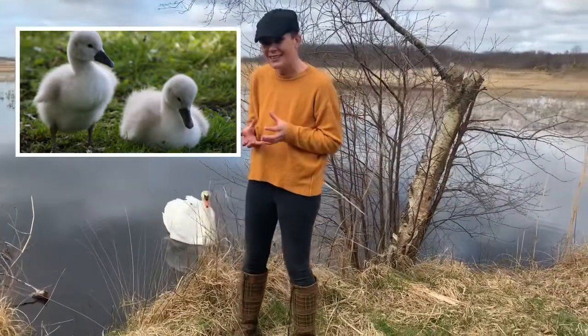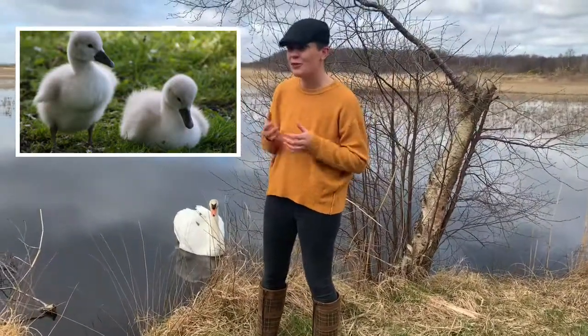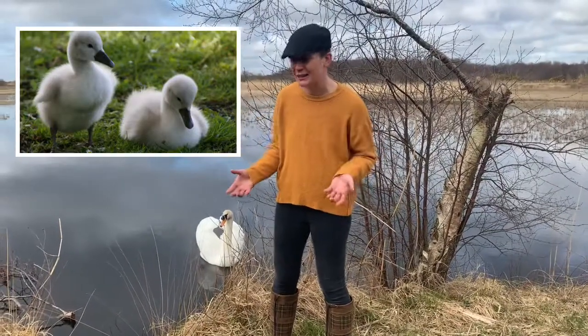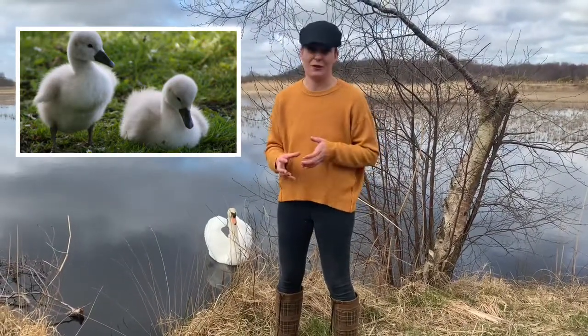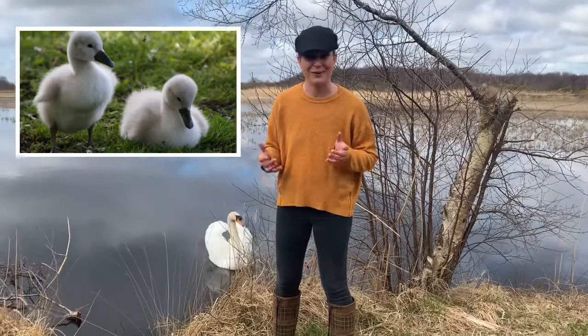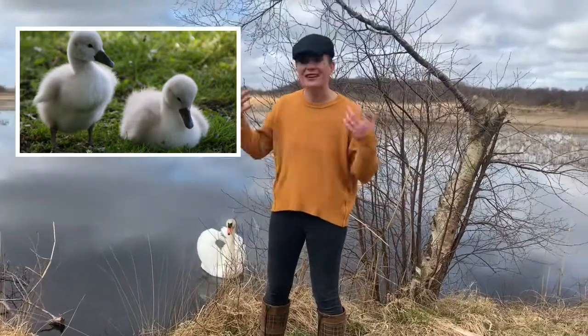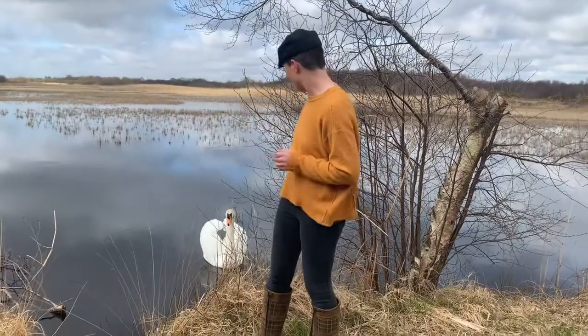The little baby cygnets, when they hatch — usually around April — there might be about five in the nest, but they're grey in colour. Everybody knows the story about the ugly duckling that was grey and didn't look like a swan, but eventually turned into one of these beautiful things behind us.